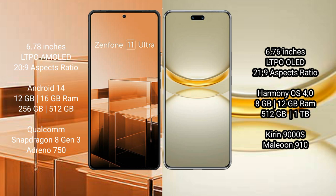Huawei Nova 12 Ultra comes with 12GB RAM and 512GB internal storage, Kirin 9000H processor, and GPU Maleoon 910.